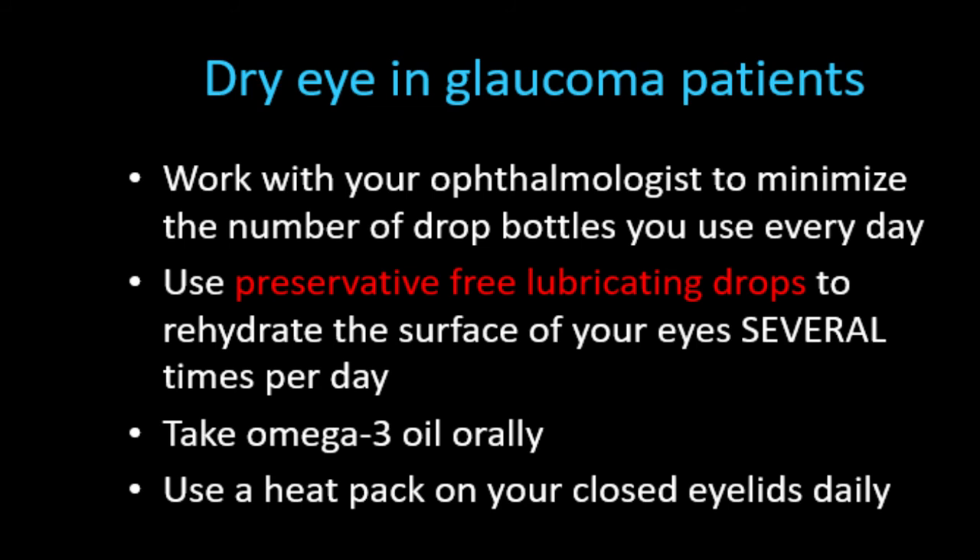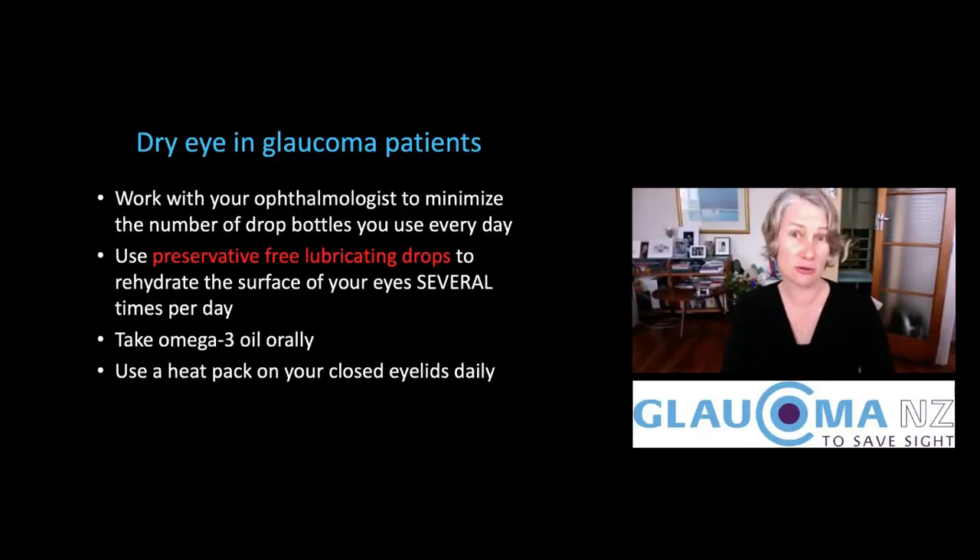If you have preservative-free lubricating drops, you can use them as often as you need — even every five minutes if you really wanted to, though we would look at other treatments if you're having to use them that frequently all the time. Preservative-free lubricating drops can be very helpful and beneficial at treating the symptoms of dry eye.